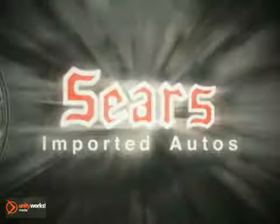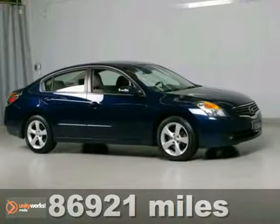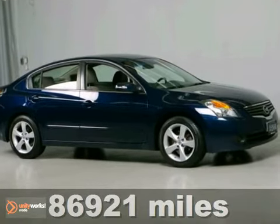At Sears Imported Autos, nothing gives us greater satisfaction than serving you. Here's the vehicle for you — a Carfax One Owner 2007 Nissan Altima priced below market.